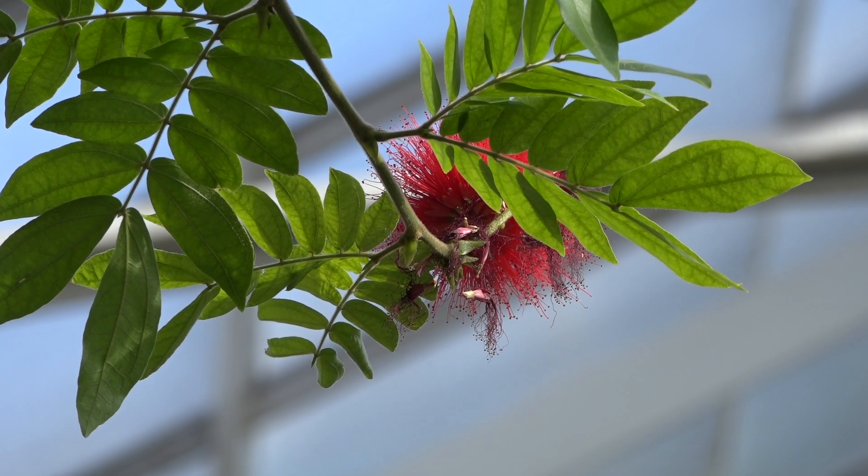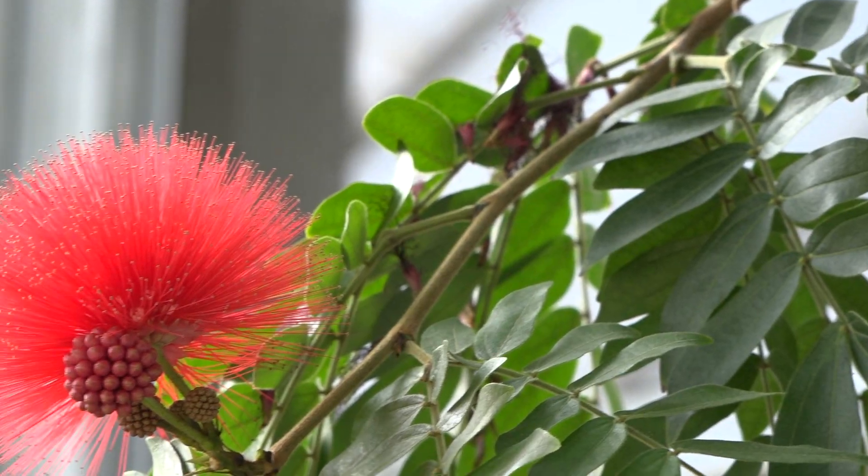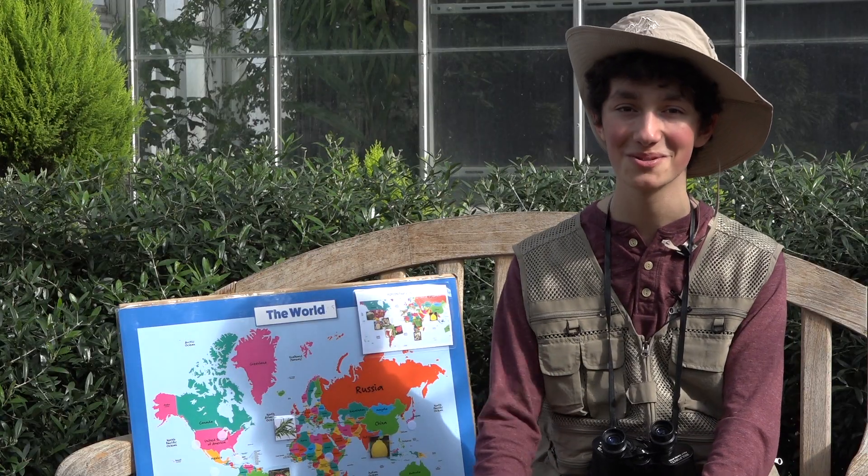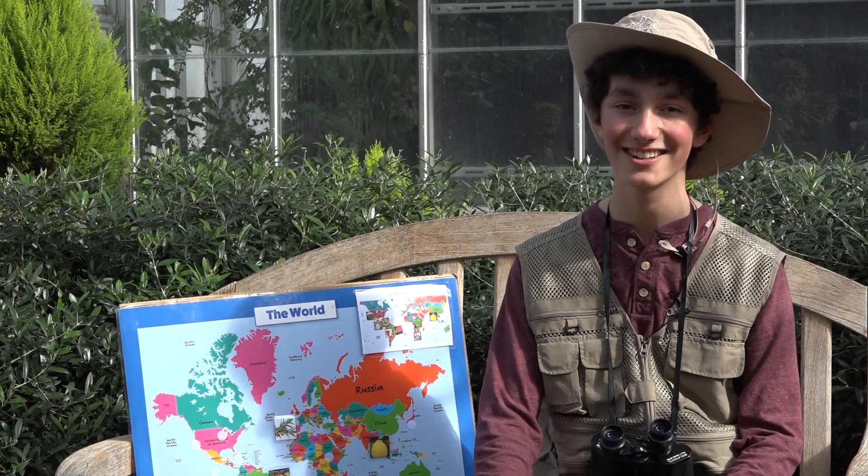Welcome to the Mediterranean room. The Mediterranean climate has two seasons: hot and dry, and rainy and cool. Let me show you some plants that grow in the Mediterranean climate.